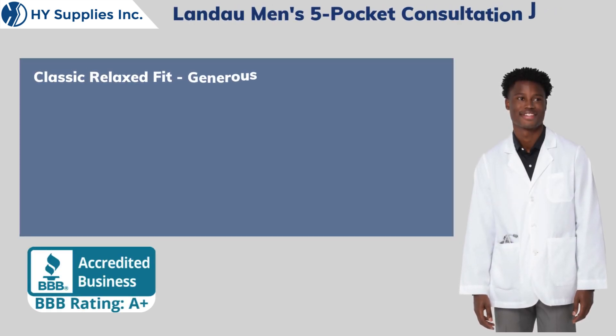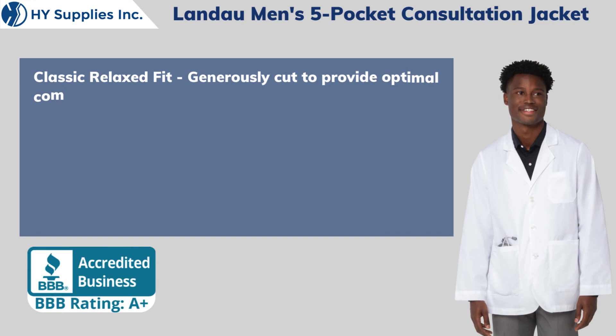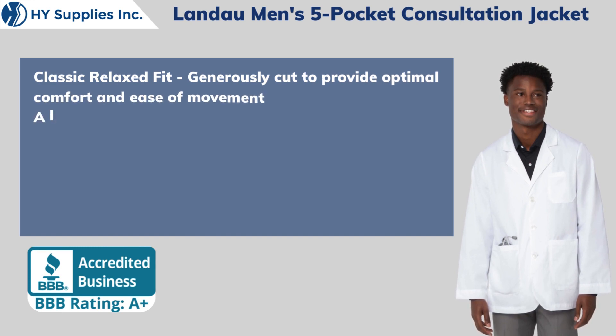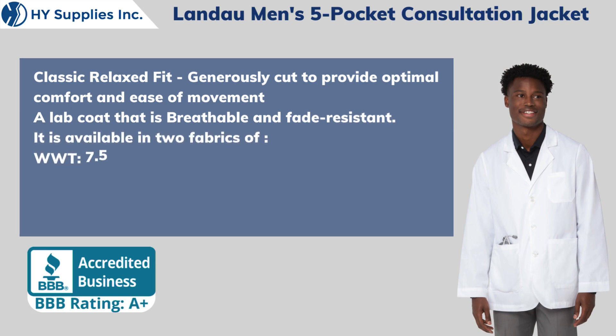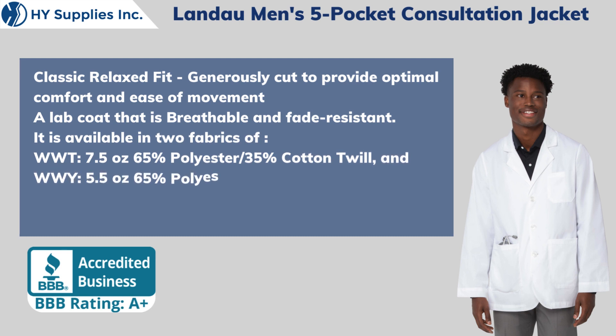Classic Relaxed Fit, generously cut to provide optimal comfort and ease of movement. A lab coat that is breathable and fade-resistant. It is available in two fabrics: WWT — 7.5 oz, 65% Polyester / 35% Cotton Twill,